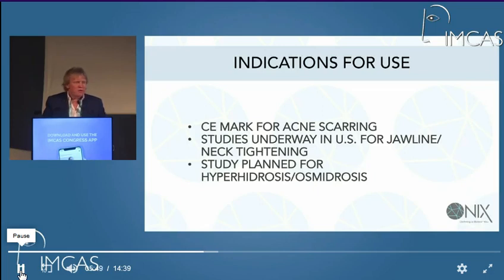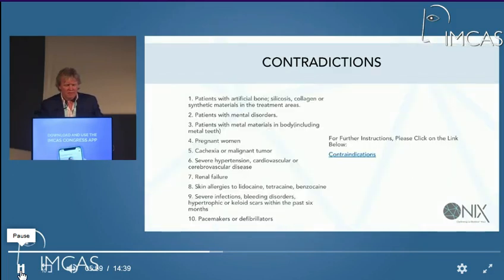It seems to be that it can also be used for hyperhidrosis. I haven't used it for that method just yet, but that does seem to be a very interesting aspect — particularly axillary hyperhidrosis.